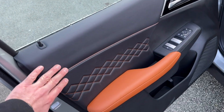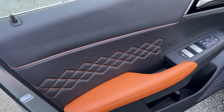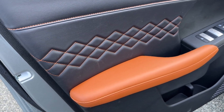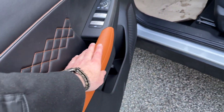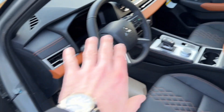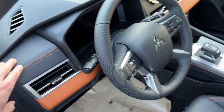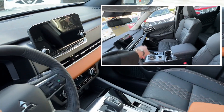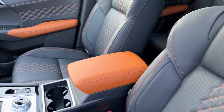Looking at the GTP door, you can see it has a nice diamond stitch pattern with a yellow stitching detail. The armrest is a two-tone color, and as we move along the interior, this panel section also has the same two-tone design with matching stitching. On the regular GT, this area is just solid black with no color differentiation.